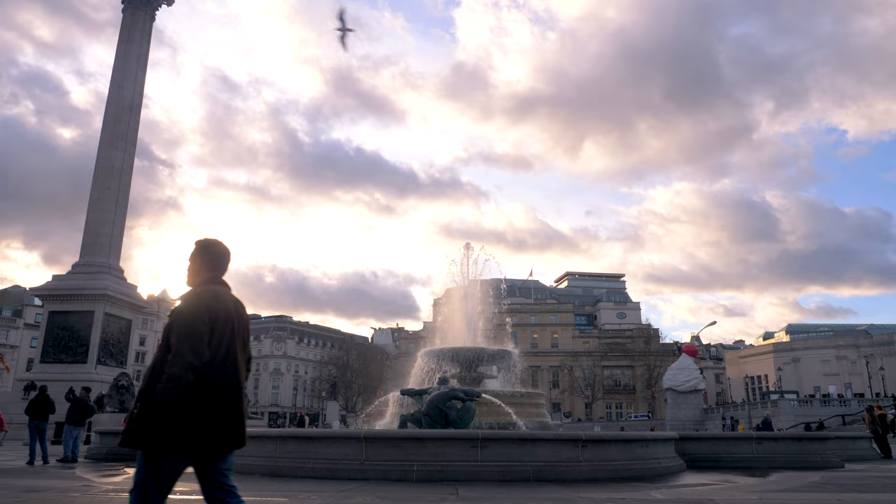Hi everybody, I'm just in Trafalgar Square at the moment. I'm just gonna pop down and see a few of the London sites, so I'm gonna go to Buckingham Palace and have a look around and see what's happening — see life in London, life back to normal apparently.